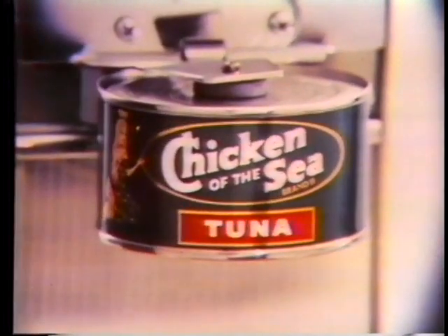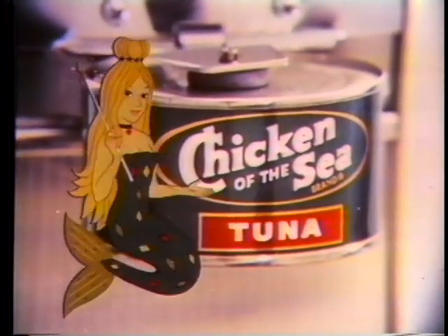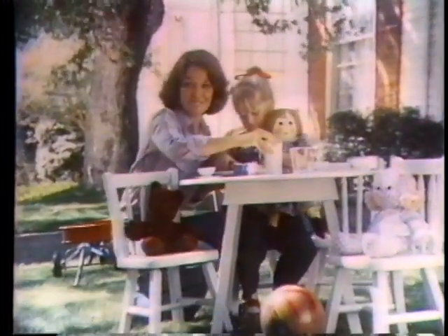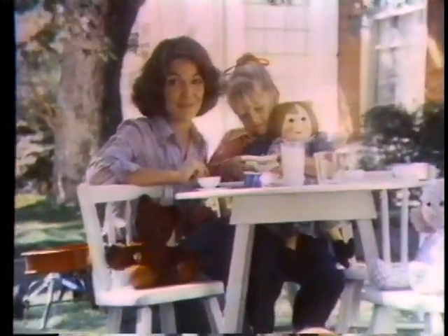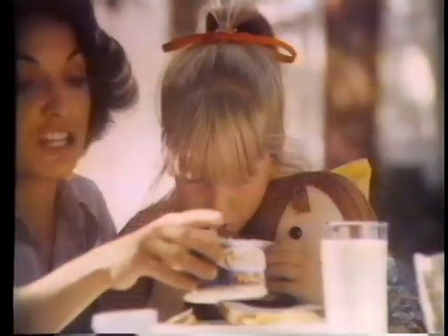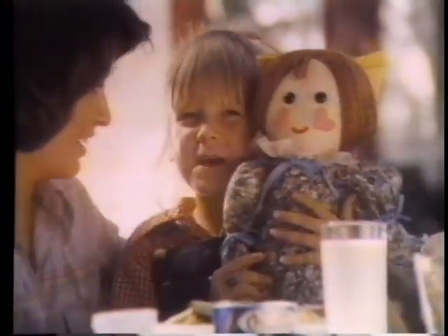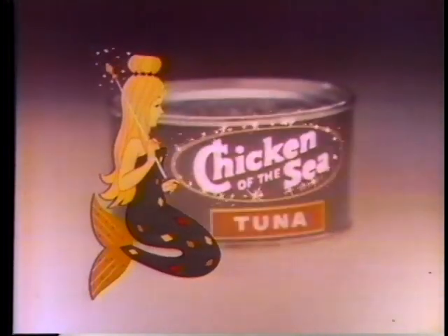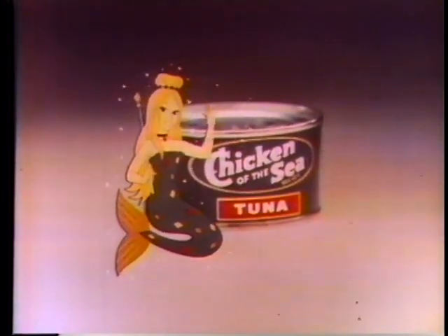Ask any mermaid you happen to see — what's the best tuna? Chicken of the Sea. Or ask anybody. Our tuna? Chicken of the Sea. It's hand-filet, baked twice, and has a mermaid on the label. Constant federal inspection assures me Chicken of the Sea is good quality tuna. We believe in mermaid. Ask any mermaid you happen to see — what's the best tuna? Chicken of the Sea.